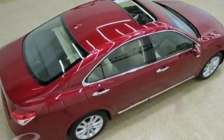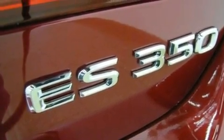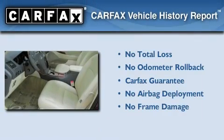With an EPA estimated rating of 27 miles per gallon on the highway, this automobile helps leave money in your pocket where you want it. Not to mention that this Lexus qualifies for the Carfax buy-back guarantee.